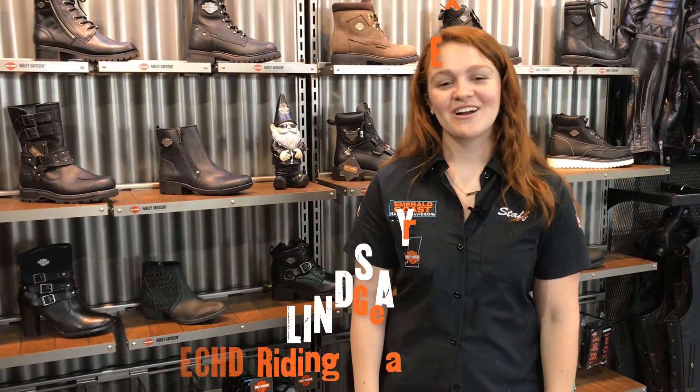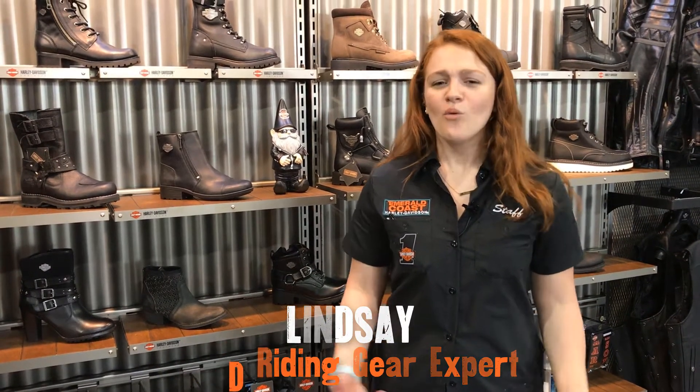Hi, I'm Lindsay, a riding gear expert over here at Emerald Coast Harley-Davidson. One of the questions we get asked a lot is, what is the proper footwear to wear when riding? And when looking for a good riding boot, it's important to look for these features.